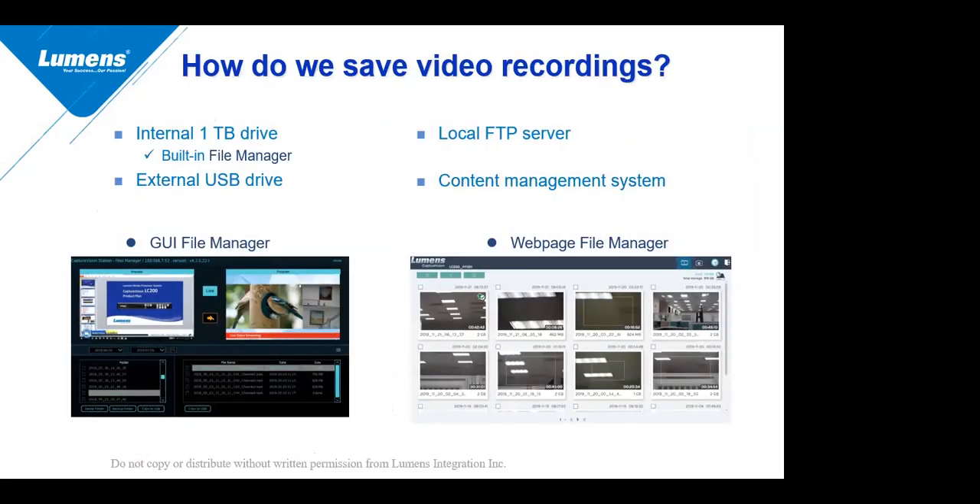How do we save video recordings? There is an internal one terabyte of hard drive storage built into the box, and you can use the built-in file manager to manage these. You can also hang an external USB drive off of the device to record directly to that USB drive. You can also set the system up to record directly to a server. There are multiple ways to use the box and multiple ways to record and save those video recordings.